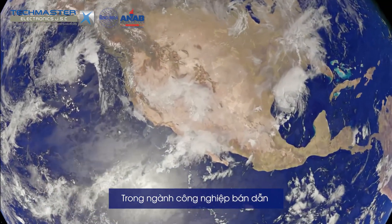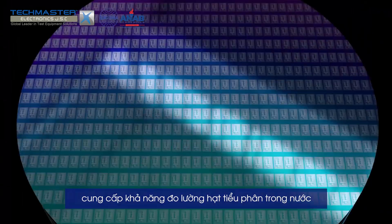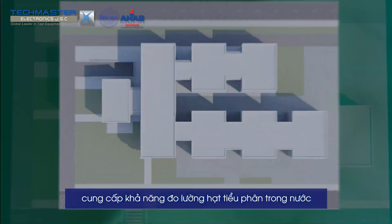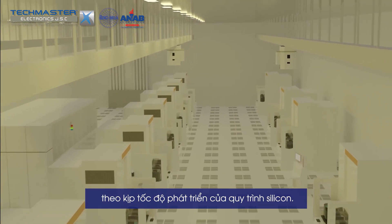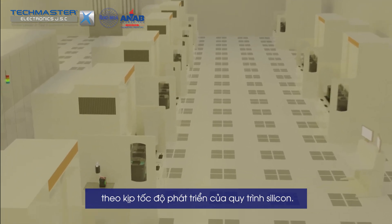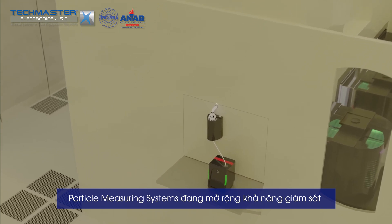In the semiconductor industry, Particle Measuring Systems has built a reputation for providing industry-leading sensitivity and capability in water, chemical, gas, and air, enabling fab manufacturing to keep pace with accelerating silicon process evolution. Particle Measuring Systems is extending cutting-edge aerosol monitoring capabilities with the introduction of the all-new Nano Air 10.